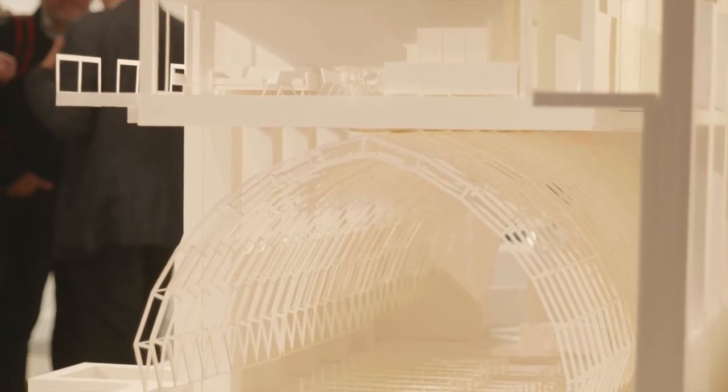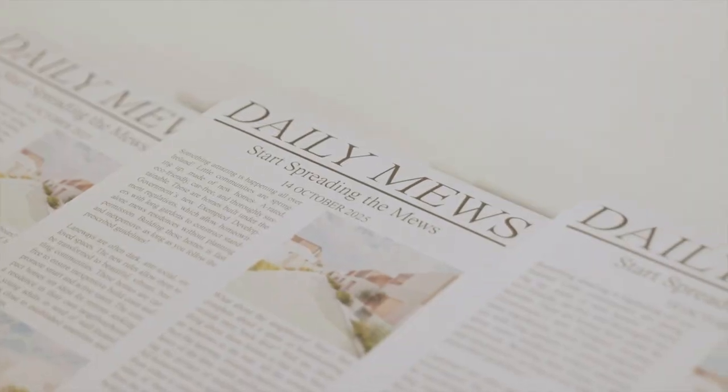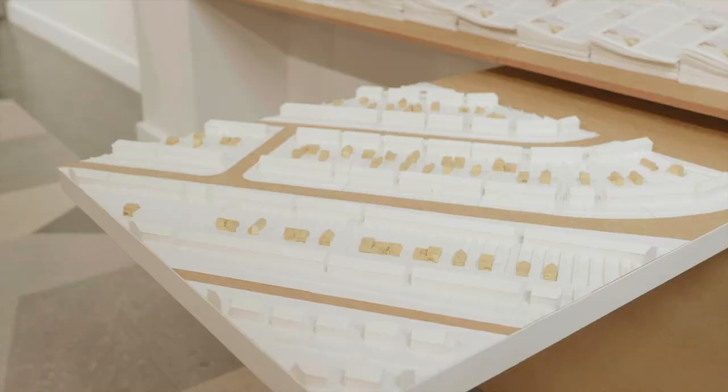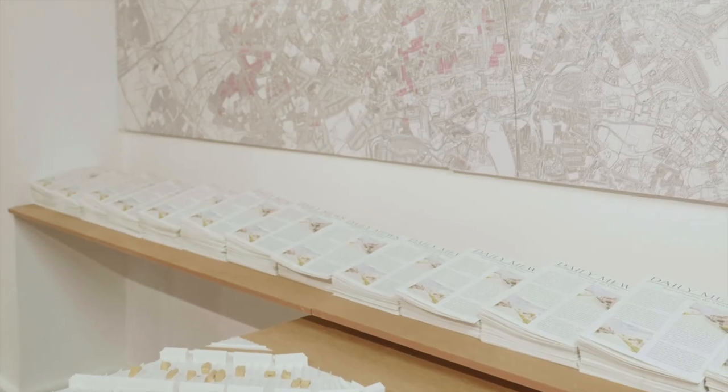Our project is called Start Spreading the Mews, and it's all about mews development and the potential for that. We'd like to make it much easier to build a mews development — as long as you have access to an appropriate laneway and your garden is long enough, you will have permission to build one of these houses without having to apply for planning permission.